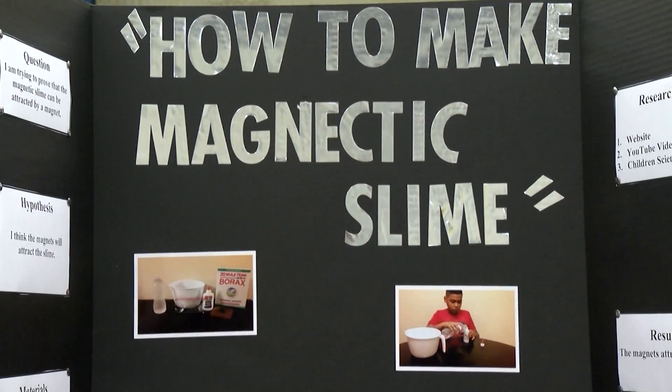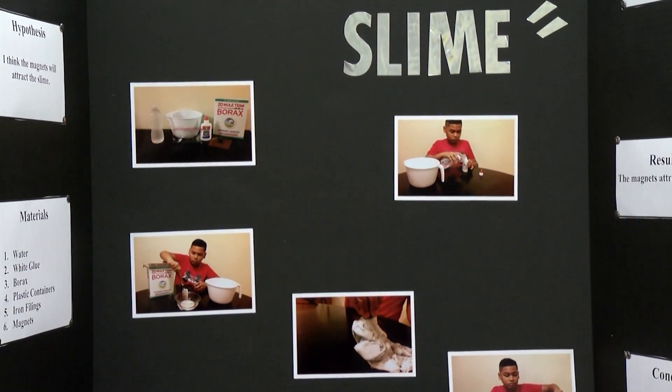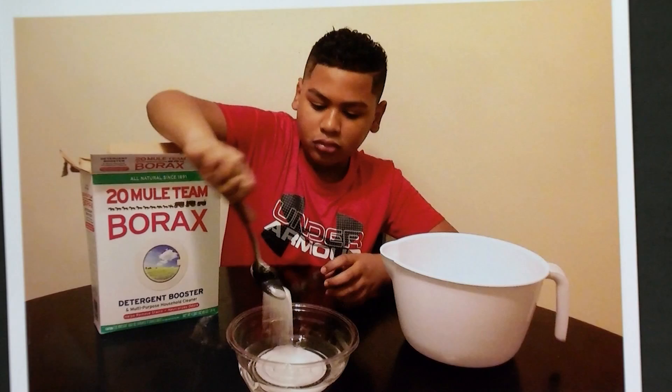My project is how to make magnetic slime. I tried to prove that magnets are attracted to slime. These are the materials I used: a plastic container, borax, Elmer's glue, water, iron filings, and another plastic container.